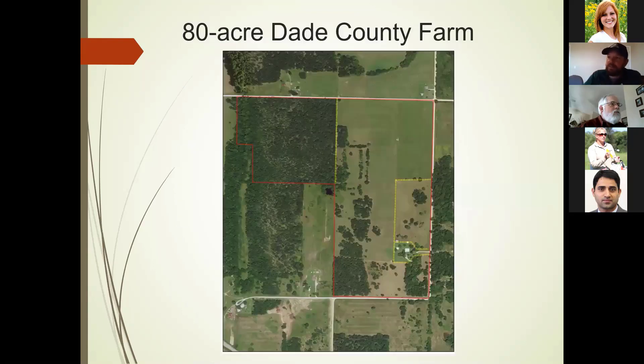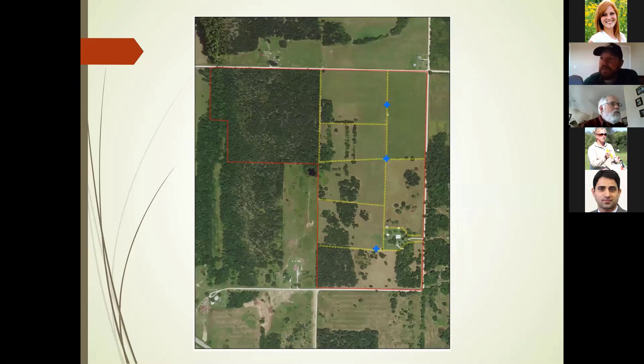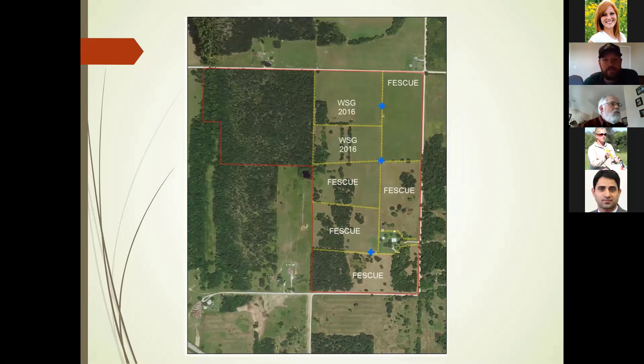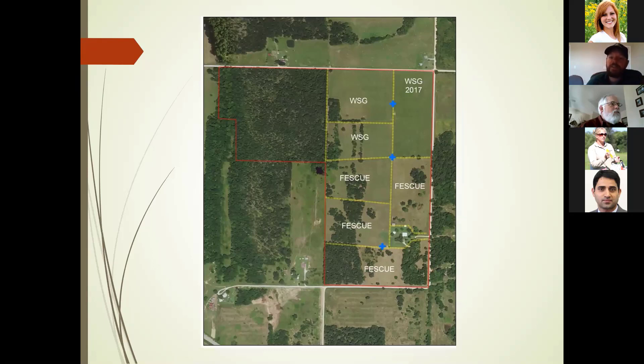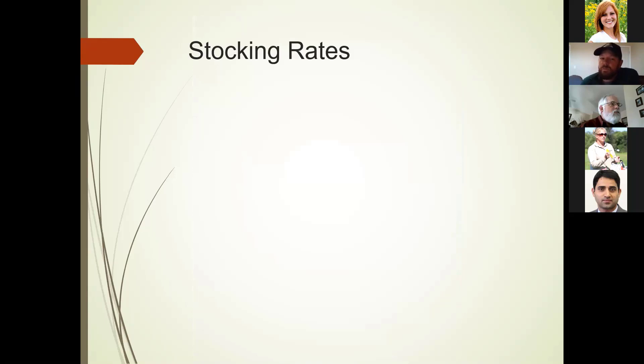This is the take-home message we want to get through at all our grazing workshops. This is a real example — an 80-acre Dade County farm, basically fescue-based. We installed cross fences and water to make a rotational grazing system, then in 2016 and 2017 included some warm season grass, ending up with 32 acres of warm season grass and 42 acres of cool season fescue in the grazing system. The stocking rate increase is where it really hits home. Initially, without cross fences, water, or warm season grass, there were 15 cow-calf pairs. After installing the grazing system, they bumped carrying capacity up to 25 pairs. After adding native grass, they went to 30 pairs — because when it was fescue-based, they were stocking for July and August when the fescue basically wasn't there. Now they have 32 acres of really highly productive native grass.